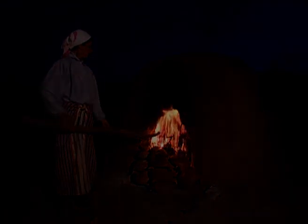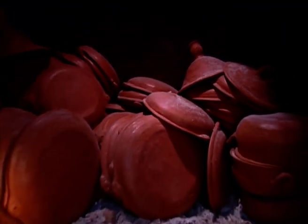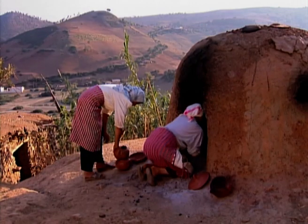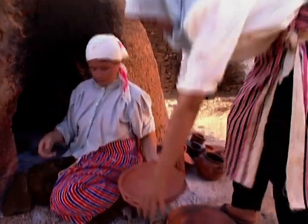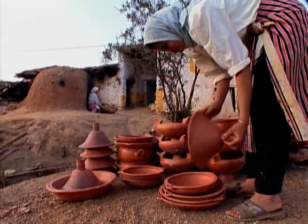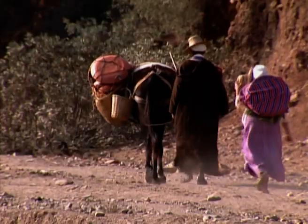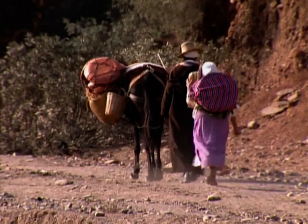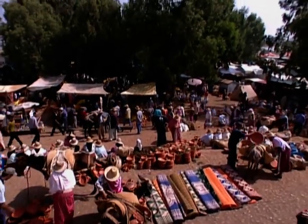Firing lasts all night, and the next day the pieces are removed one by one and checked before being taken to the souk to be sold. The pottery of Vran Ali is mainly used for cooking and is famous for this throughout Morocco.